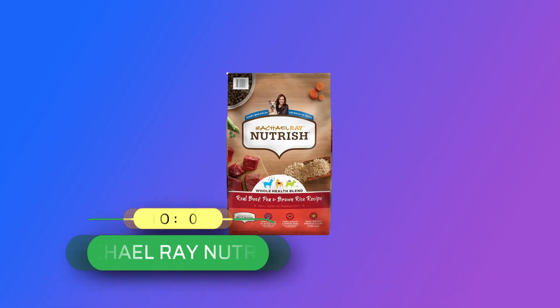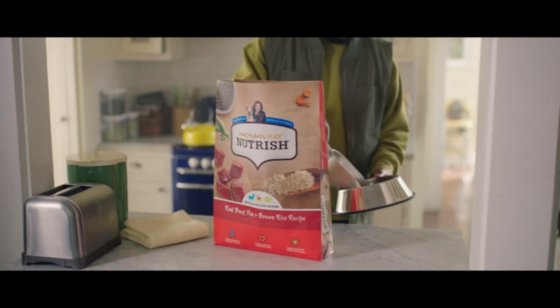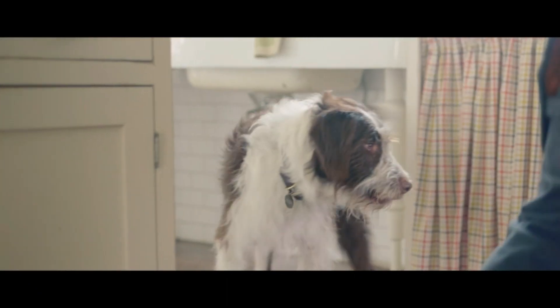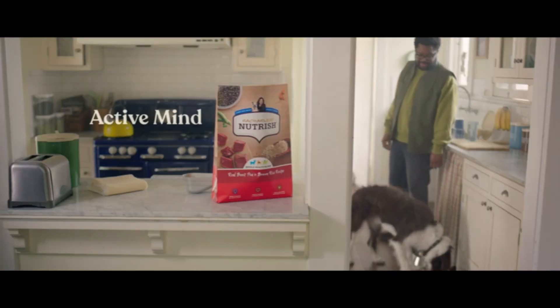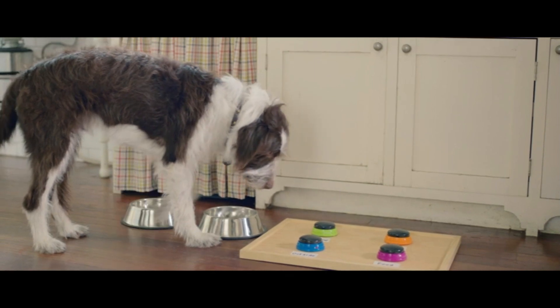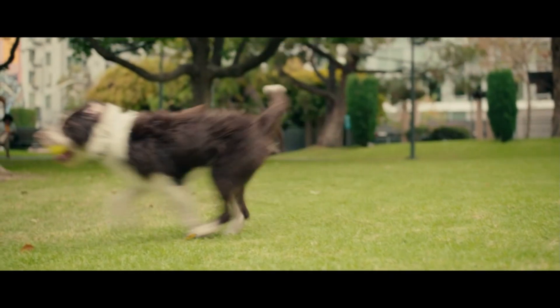Number 2: Rachel Ray Nutrish, dog food made in USA. Help your dog keep up with the pack by feeding them Rachel Ray Nutrish Real Beef, Pea, and Brown Rice recipe. The number one ingredient in this dried dog food is real beef, which helps support healthy organs and maintain lean muscle mass, while fiber sources including peas and brown rice help support healthy digestion.